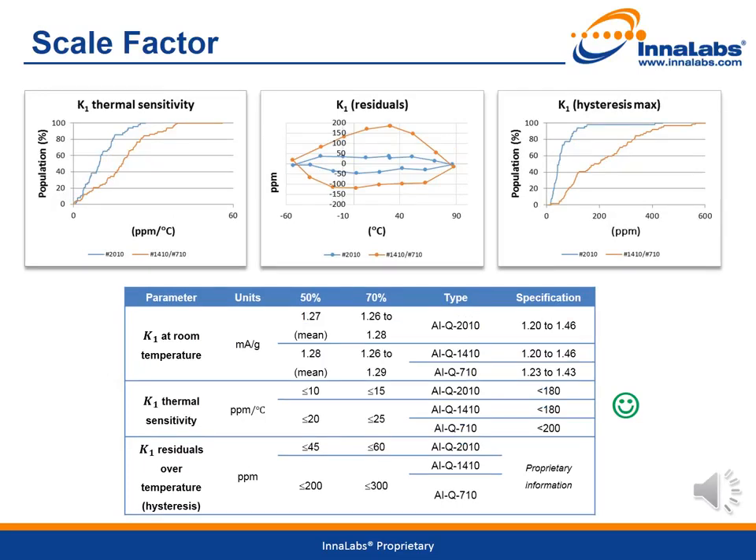The scale factor K1 is also calculated from the four-position test over temperature. The thermal parameters are calculated in the same way as the bias parameters. An example of the scale factor residuals is shown in the figure in the middle. For all variants, all parameters are significantly below the specification limit, indicating that many of the parts are performing to a higher accelerometer classification level.